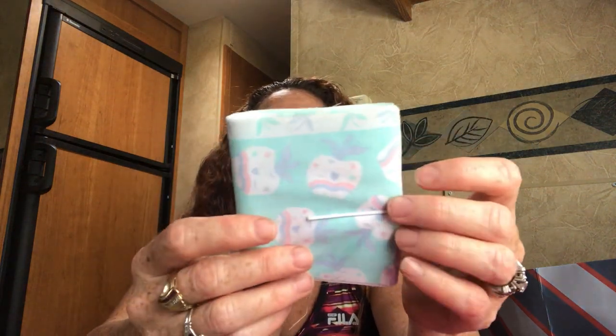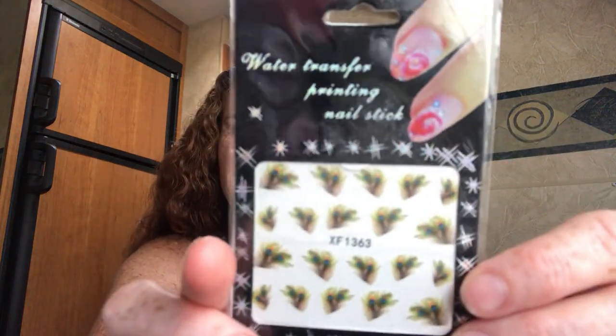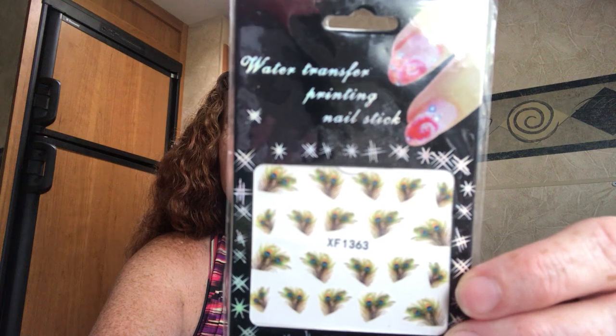Oh, I love this material — it was in the journal kit. And this beautiful sheet of material with apples — it's gorgeous. And what is this? Oh, this is awesome — water transfer printing nail decals, and they're little peacocks. I love those. I will totally do that, probably need some help, but I will.